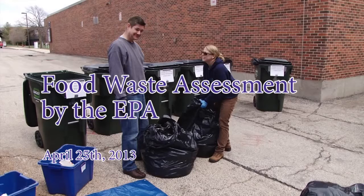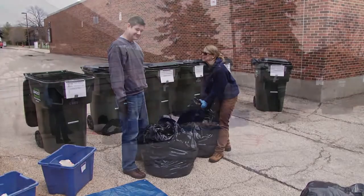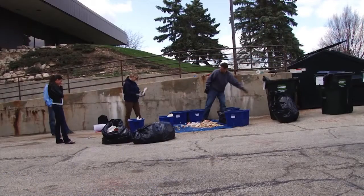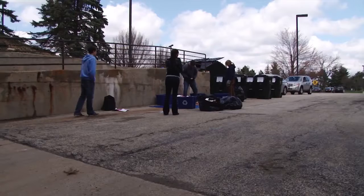The U.S. EPA performed a free food waste assessment so that they can use our college as an example for other colleges to be able to perform their own waste assessment. MCC will be on EPA's website as part of the nationwide local food recovery challenge effort.